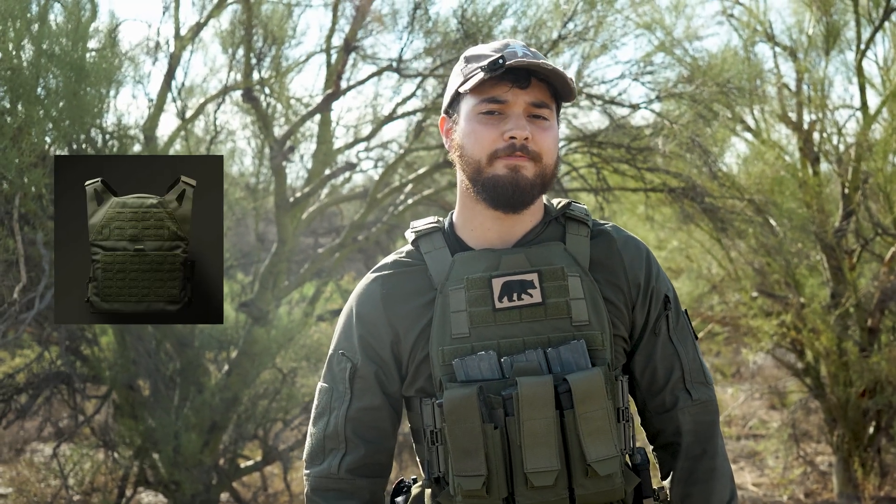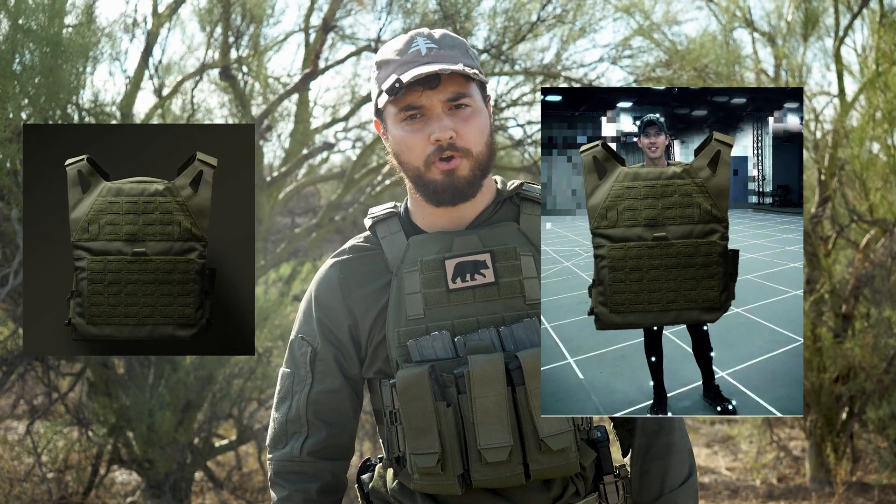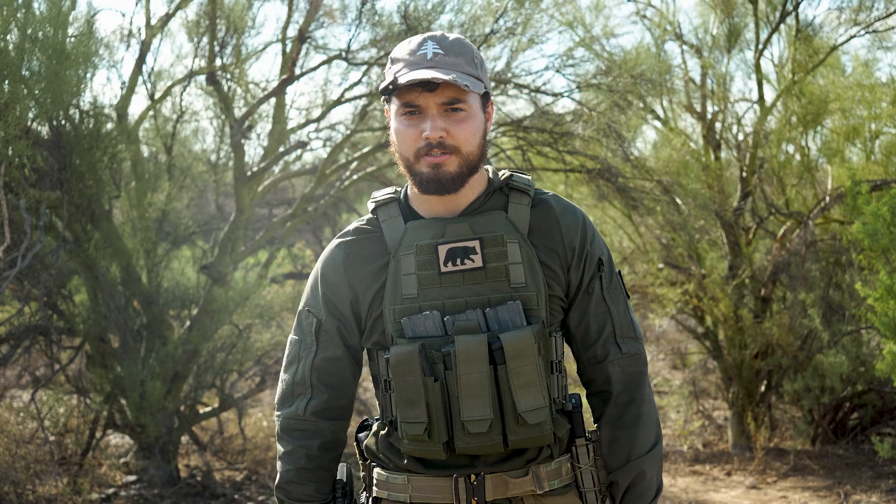Today's sponsor is the Invictus Gen 2 Large Plate Carrier, an enigmatic plate carrier that is both sleek and yet ginormous. For a ninja-sized goliath, it is laser-cut, very low profile, and yet only capable of holding 11 by 14 plates. Why this was ever commissioned is a mystery to mankind, and yet it is supporting this channel every single day. So thank you very much, Invictus Gen 2 Large.